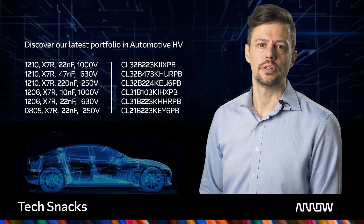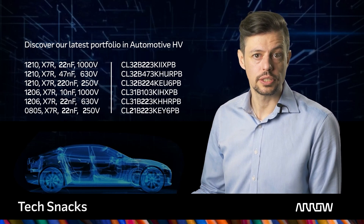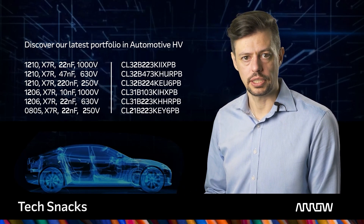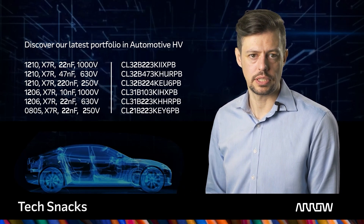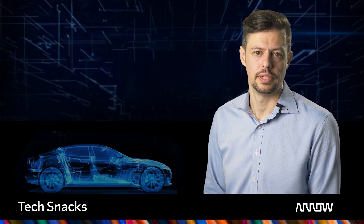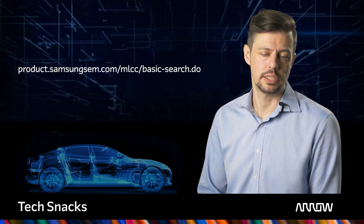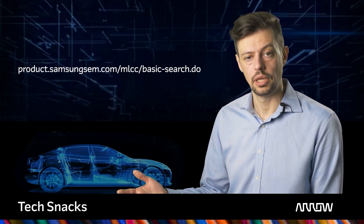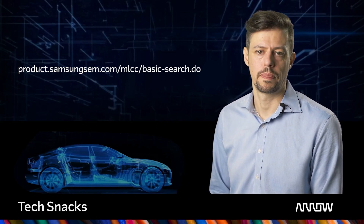To receive expert advice on our MLCC, contact your local Arrow representative. Check out the article about SEMCO high-voltage MLCC for EV powertrain on Arrow.com. You can find additional information and details about our lineup on Arrow.com and on our website and product search. For questions or samples, don't hesitate to contact us. Many thanks for being here and we look forward to getting in touch.